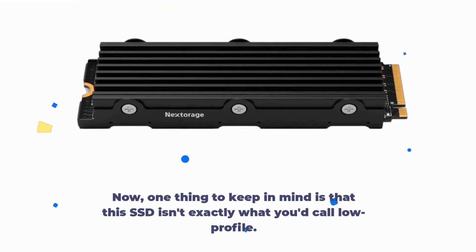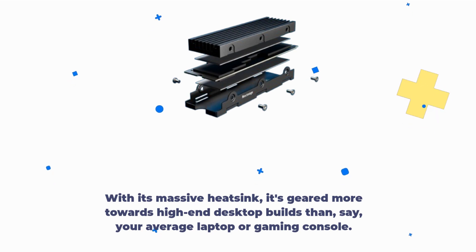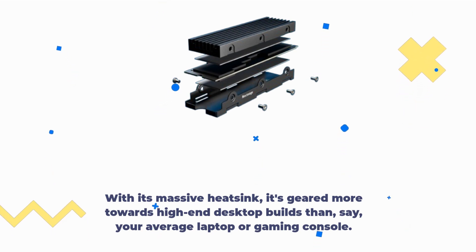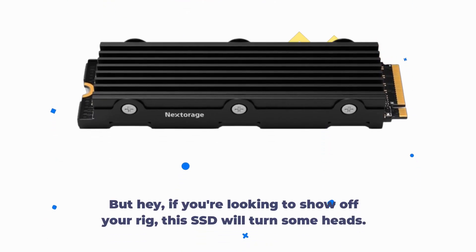One thing to keep in mind is that this SSD isn't exactly what you'd call low profile. With its massive heatsink, it's geared more towards high-end desktop builds than your average laptop or gaming console. But hey, if you're looking to show off your rig, this SSD will turn some heads.